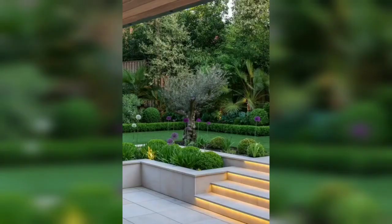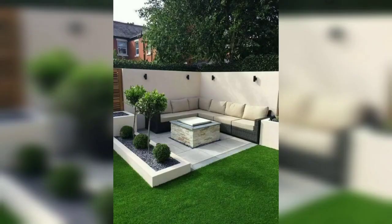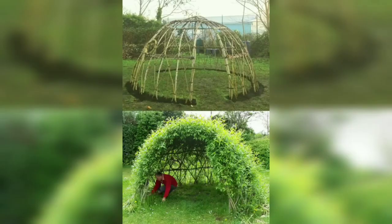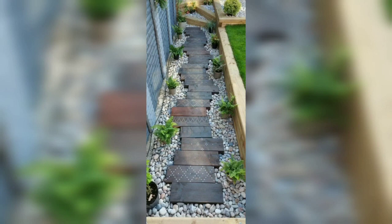Dutch gardens often include a variety of plants, including flowers, shrubs, and trees. These plants are often chosen for their low maintenance and hardiness, as well as for their ability to blend seamlessly into a natural landscape. In addition to plants and water features, Dutch gardens also often include hardscaping elements such as gravel paths, brick or stone walls, and simple yet elegant garden structures. These elements are designed to complement the natural elements of the garden rather than overpower them.